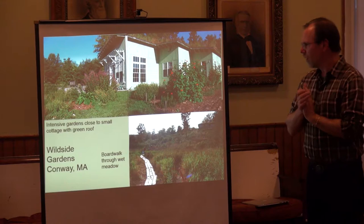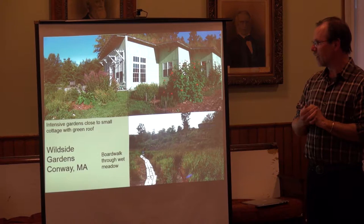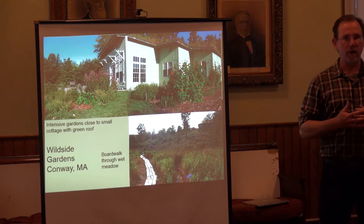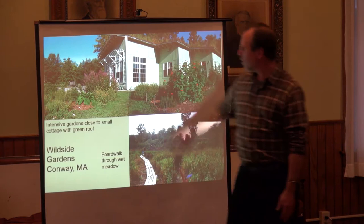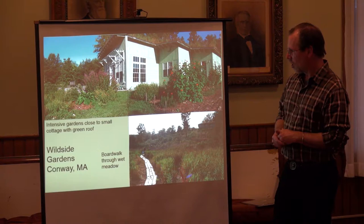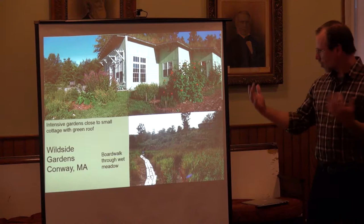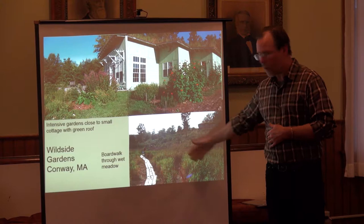One facet of permaculture and ecological landscaping is bringing gardens close to where we live — it's easier to care for them. Here at Wildside Gardens in Conway, the home is surrounded by gardens for pollinators, fruit and herbs, all within easy reach. Then as you get further away, there's larger landscape and connection to the natural area — a wet meadow with a boardwalk cutting through.